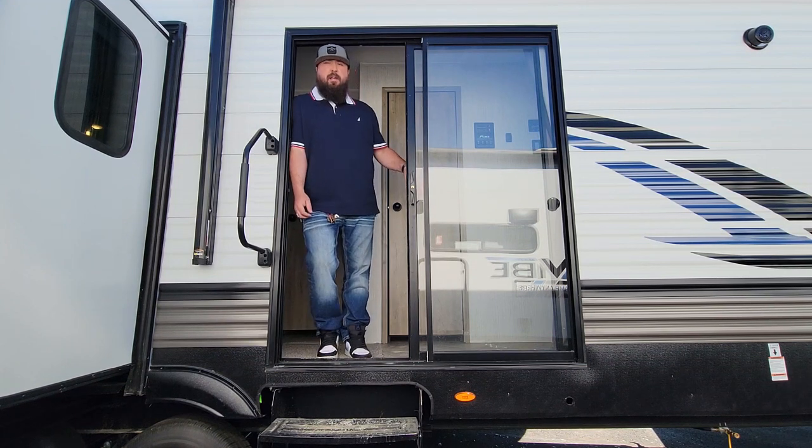Good morning. Mike here at A&S RV in Midland. Another beautiful day in June. Today I'm going to show you something that just came in. They call this a destination trailer — basically it's meant to be towed once or twice to a permanent spot and kind of stay there. So they're big. This is a 38 RLB, a four slide unit with two bedrooms. Let's take a look.